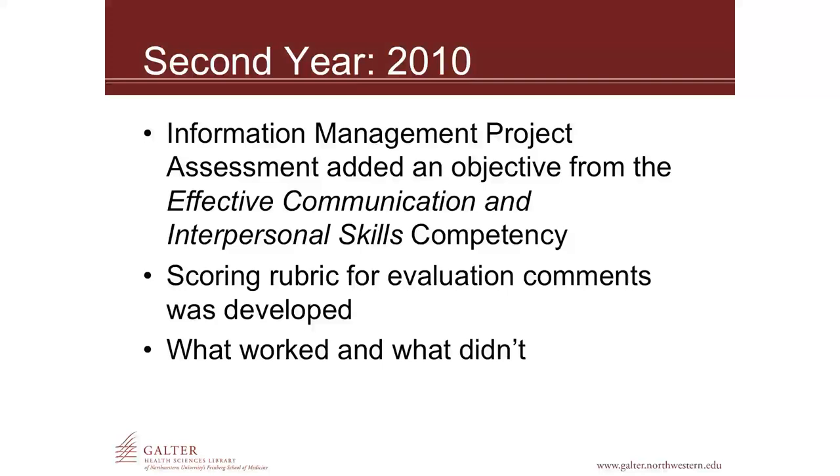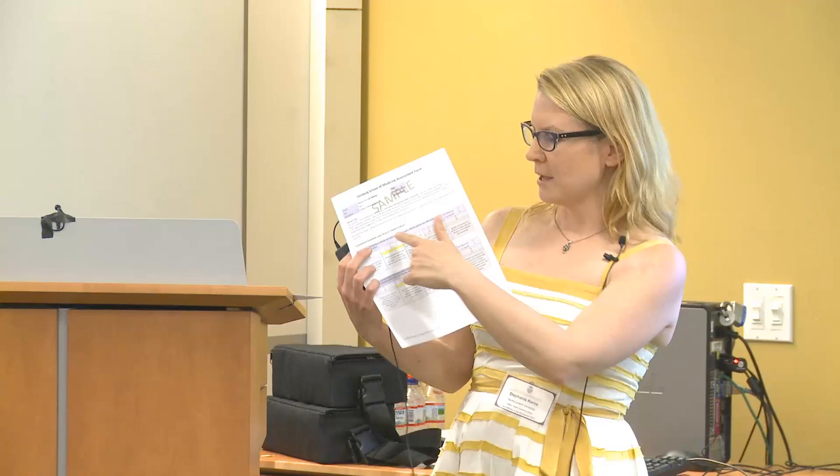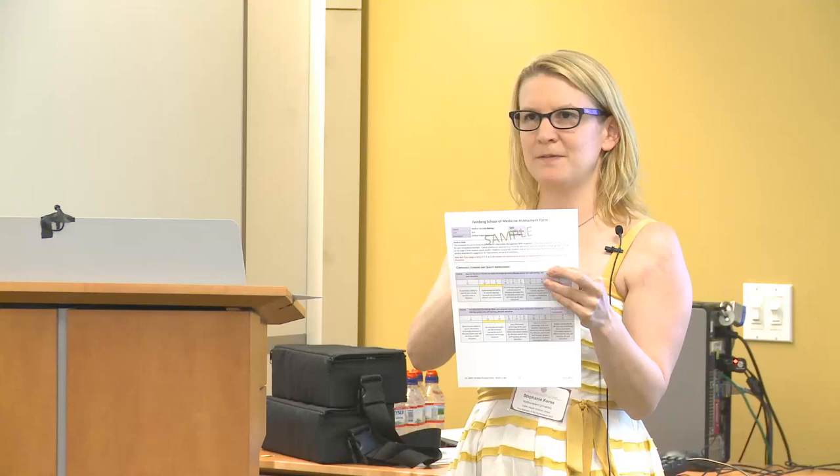The dean in charge of competency implementation asked me to add a new competency. Actually, the form you're seeing is what we used this year. There is now a third competency where I had to assess students' writing skills, because I am one of very few people in the medical school curriculum at this point who is grading and providing feedback on the medical students' writing skills. I did create a scoring rubric for the feedback comments, which was actually pretty easy to do because they all do similar things with the searches they perform, and that saved a lot of time. The other thing that changed — where you see the yellow on the rubric — is that there was a lot of grading inflation.